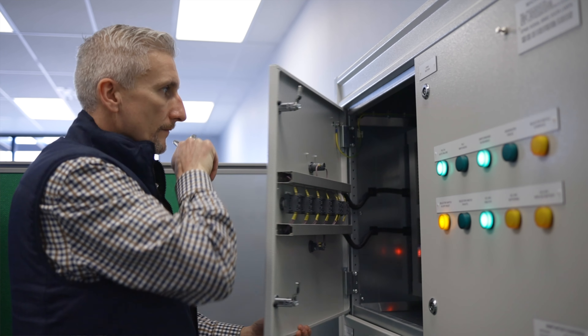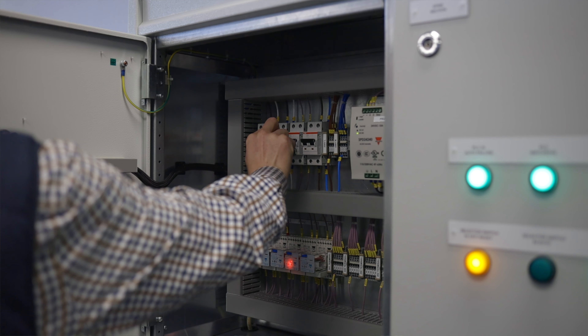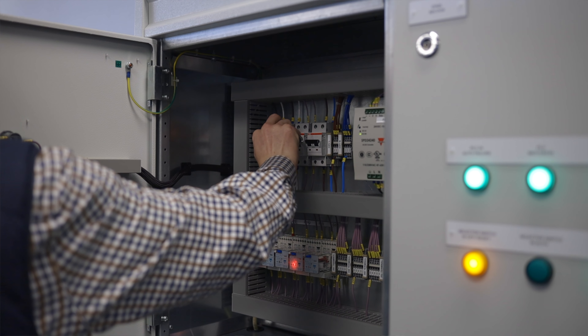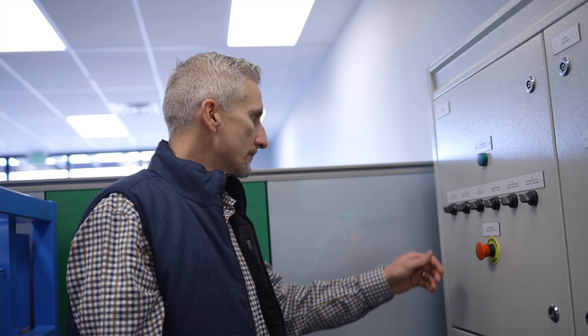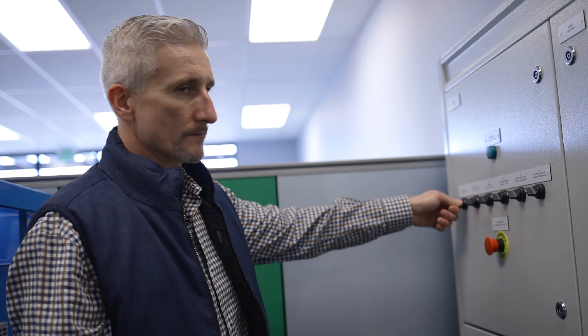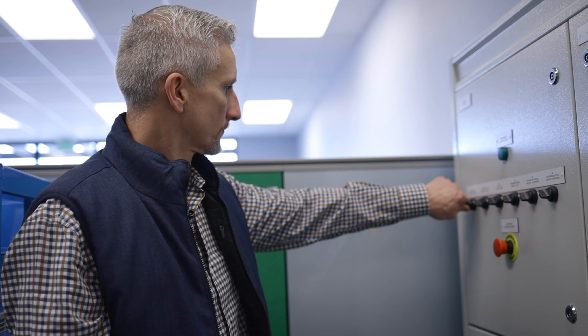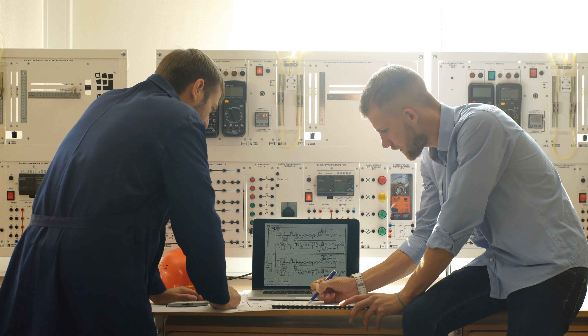Here at Hanley Energy we have several positions. We have our primary role as a controls engineer, which is someone who works with the integration software that we use to present our systems on screens. We also have a project engineer position which is more of an administrative project management type role.